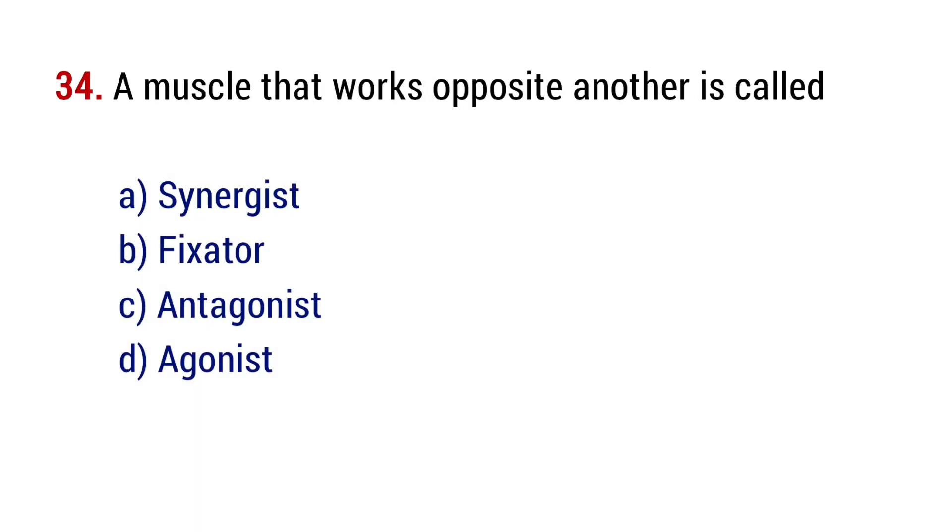Question number 34. A muscle that works opposite another is called? The right answer is option C, antagonist.